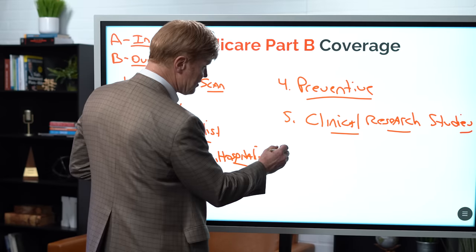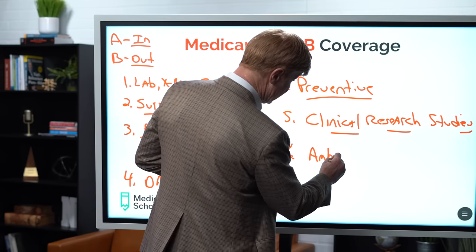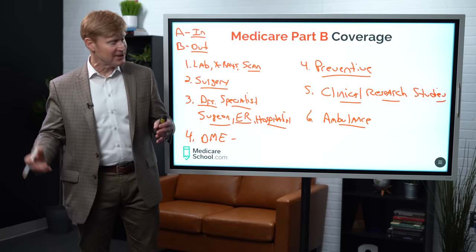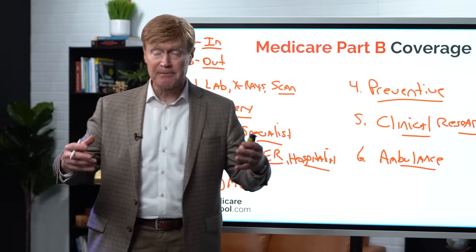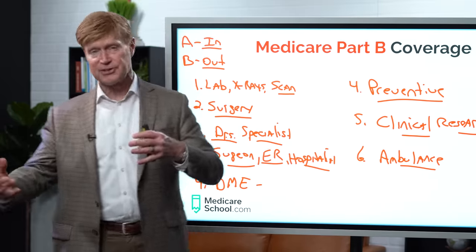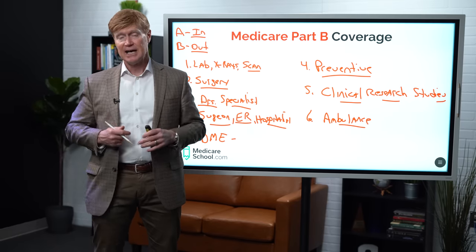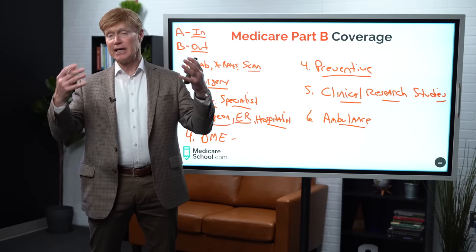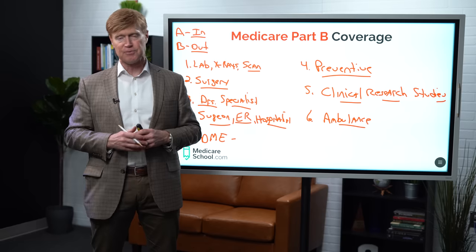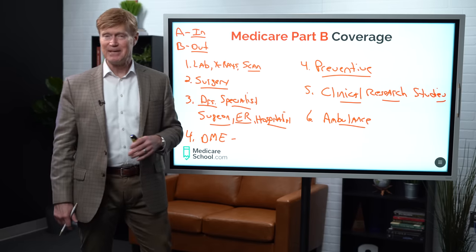In addition to that, we also have coverage for ambulance. So if it is impossible for you to get from point A to point B in someone's personal vehicle, your own or someone else's, and they actually have to call the ambulance to get you — that's the best way to transport you to the hospital or to a skilled nursing facility — then it's the Medicare Part B that's going to pay that ambulance. They also have some coverage for air ambulance as well. If you're in a situation where it's medically necessary to get you to a hospital quicker, that could also be covered by Medicare Part B.